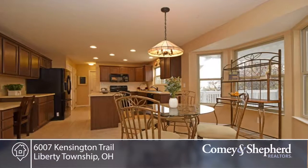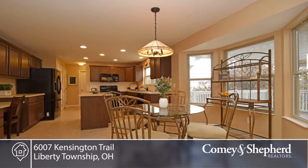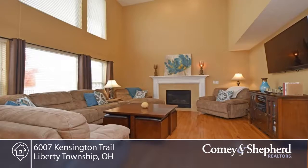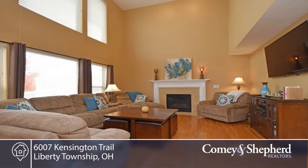There's a two-story family room with a wall of windows and a walkout to a pergola-covered deck with hot tub. The master suite has vaulted ceilings and dual vanity. There's a second-floor catwalk with hardwood floors that overlooks the family room.